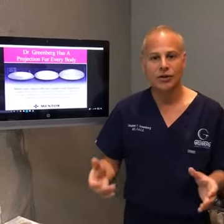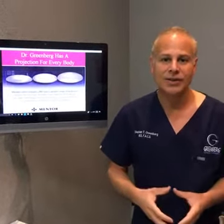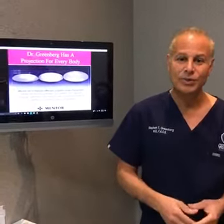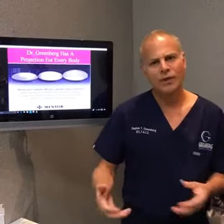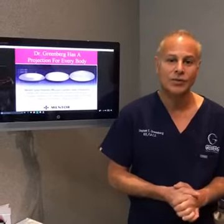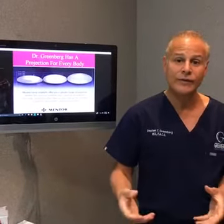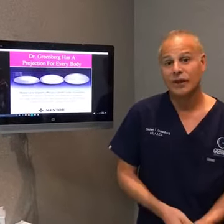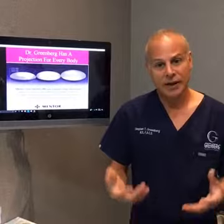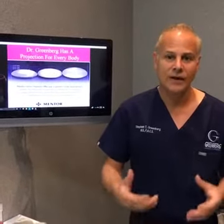In my practice here in the New York area, I'm focused on getting the most natural results possible, and technology has certainly helped with that. With my Greenberg Rapid Recovery Breast Augmentation System, I can typically get a patient back to normal activities within 24 hours with only minimal discomfort. Recovery is much easier and simpler, and my results tend to come out very natural.